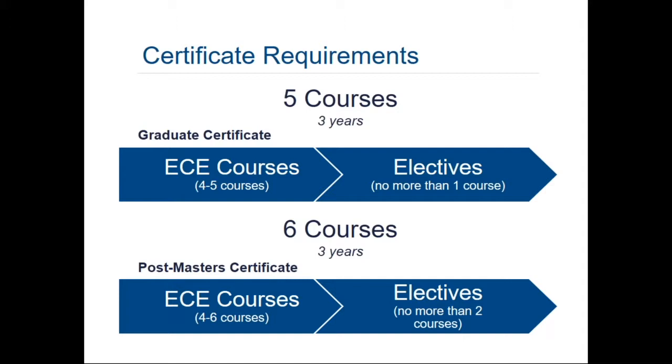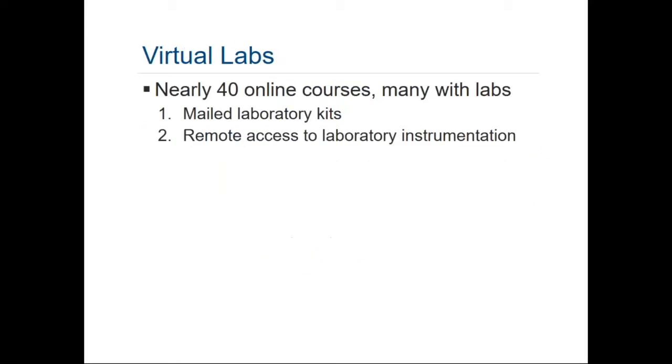For students who have already completed a master's degree in ECE or a related area, we have a post-master's certificate program where six courses are completed within three years. At least four of those six courses need to be ECE courses, with up to two electives taken outside of ECE as approved by an advisor.